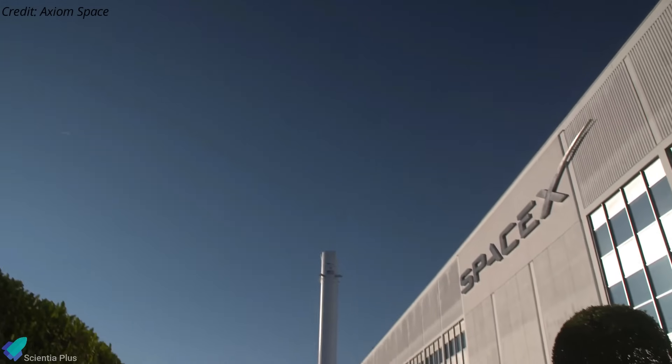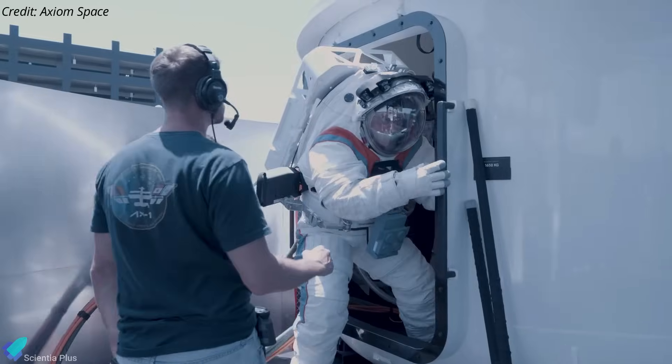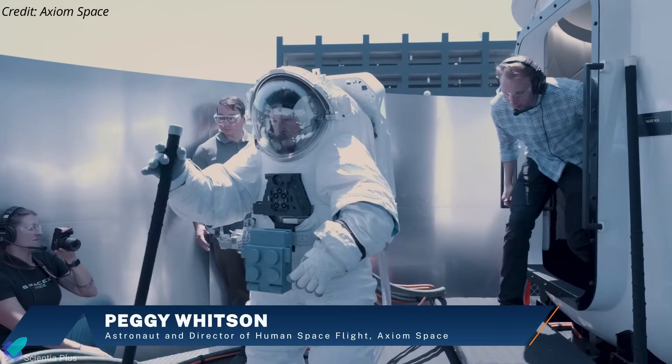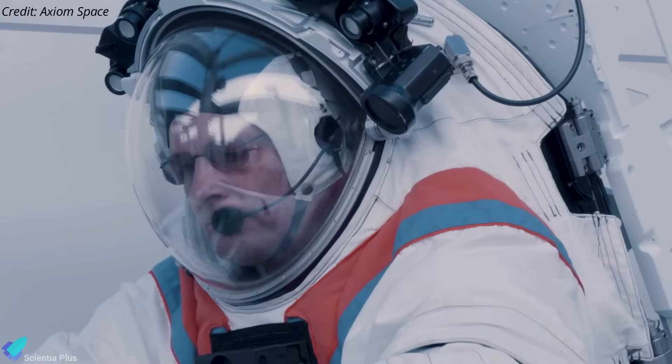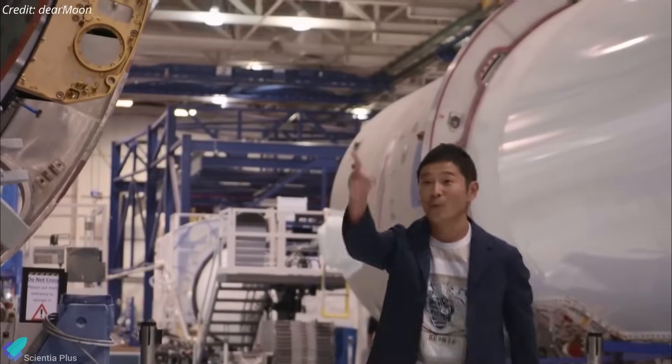The day-long test held at SpaceX headquarters in Hawthorne, California provided NASA and its partners with valuable feedback on the layout, physical design, mechanical assemblies, and clearances inside the Starship HLS, as well as the flexibility and agility of the spacesuits.